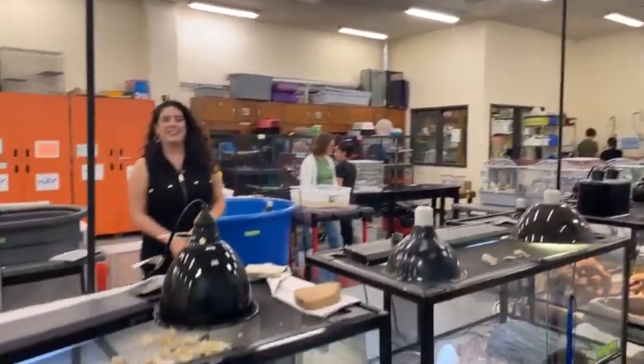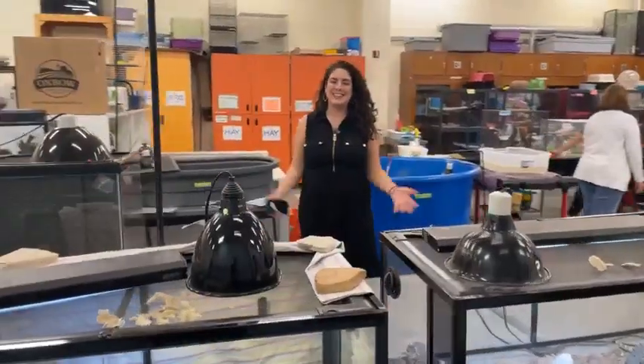That wraps up our time here at the Living Materials Center at Seabrook Intermediate School. We'll see you guys next time!